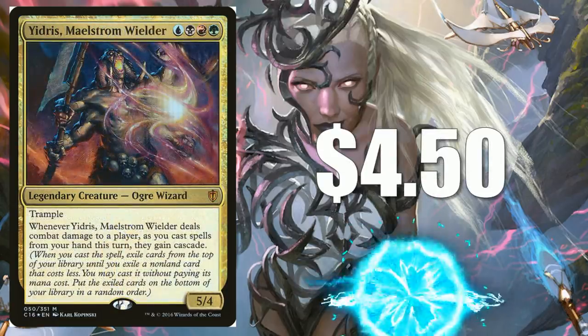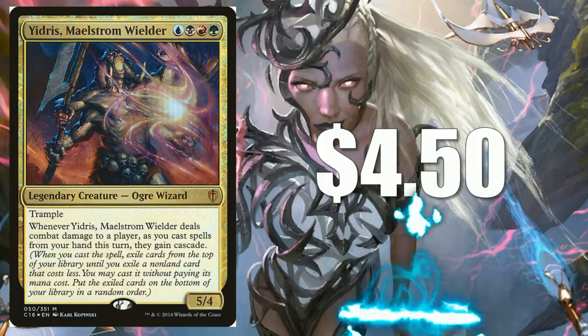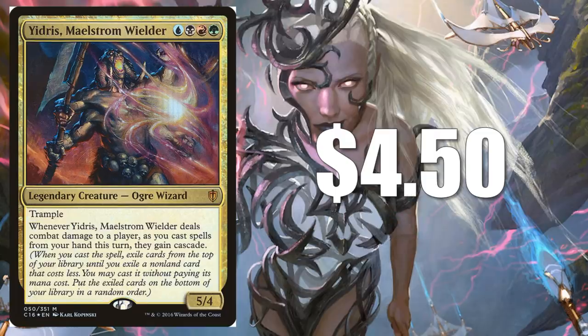Here's another card I have seen some people playing alongside Prime Speaker Vannifar: Yidris, Maelstrom Wielder at $4.50. This is only available in foil. Cascade is just such a fun mechanic, and having a Commander that can truly unlock that mechanic's potential is really awesome.